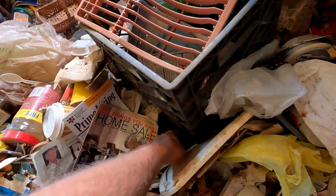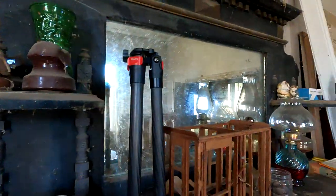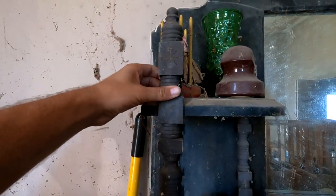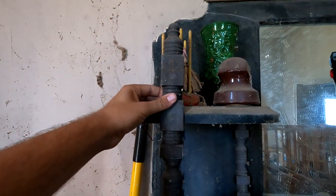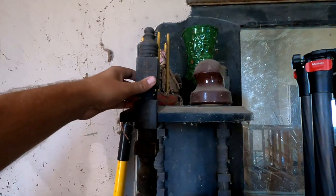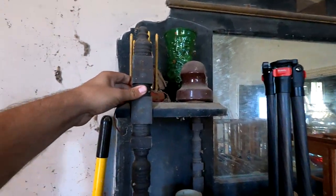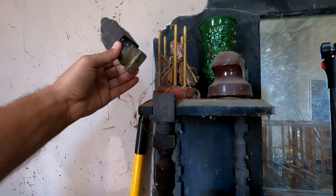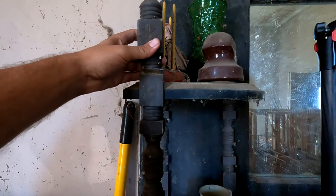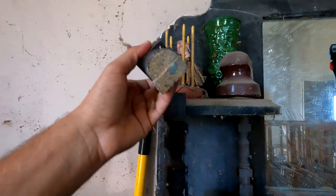Anyway, I found this today. Look at that — that goes to our mantelpiece here, and it goes right there. I was really hoping I would find that in here to go back on it, because that was pretty much the only thing that was broken off of our gorgeous mantelpiece, and we did find it. It looks like somebody tried to glue it back at one time or another and it didn't stick, but we've got it, so hopefully we can fix it the right way.